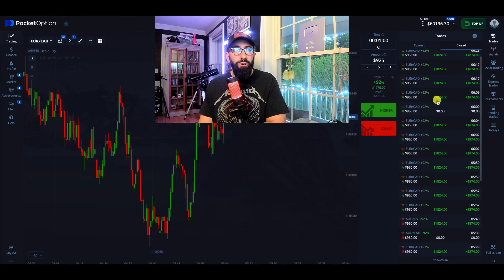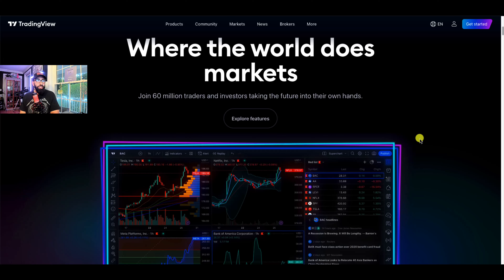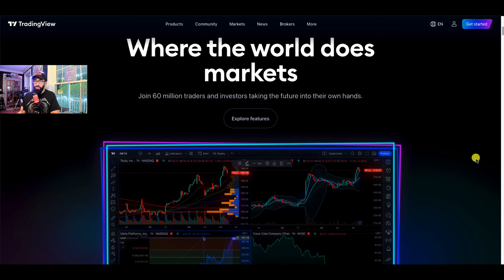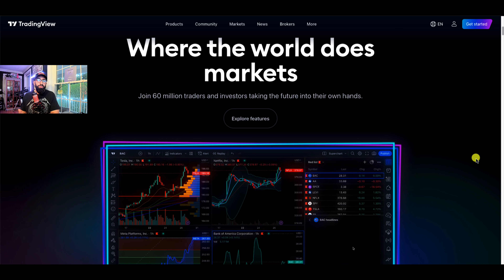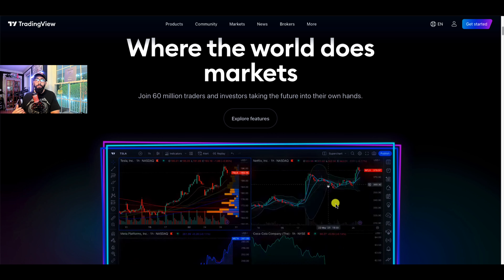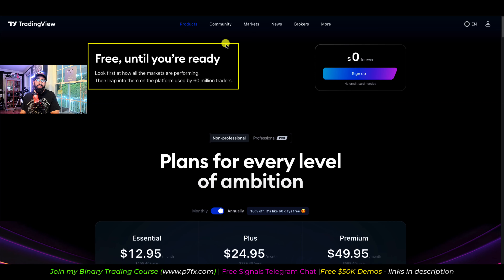I also want to add a side note in regards to this session. When it comes to trading the binary markets, not only do we use the Pocket Options platform, but I also use a third party charting solution called TradingView. Whether you're trading futures, forex, or binary options, it is important that you use a chart like TradingView because this gives you a better view and more tools for your analysis. It is free to use — they do have some paid packages, but you can use TradingView for free. If you don't have a TradingView account, you can sign up for free using the link down below in the video description.